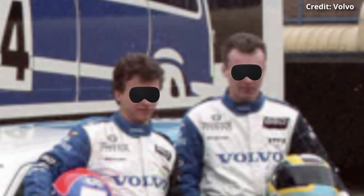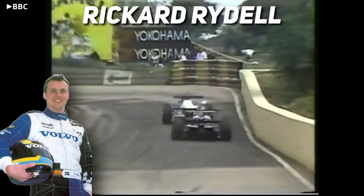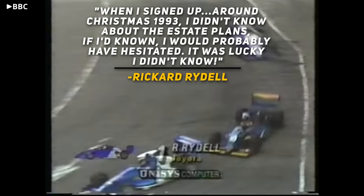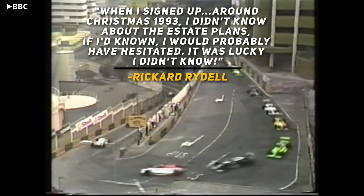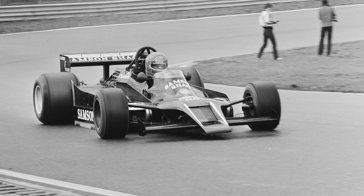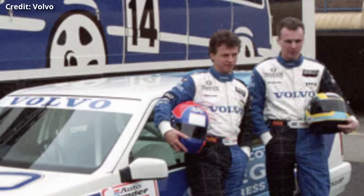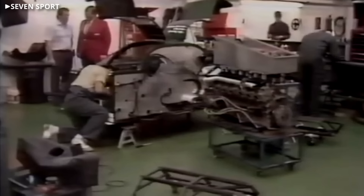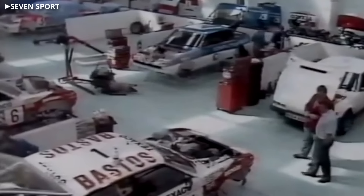But not just from competitors and the public — they even kept their own drivers in the dark. Take it from Richard Rydell, a 26-year-old karting and formula racing phenom who was hired to drive one of the two entries. 'When I signed up around Christmas 1993, I didn't know about the estate plans. If I'd known, I would probably have hesitated. It was lucky I didn't know,' he said. The other driver Volvo selected was Jan Lammers, whose vast experience in F1, Le Mans, and IndyCar made him a formidable opponent, even if he'd be stuck driving an estate. Their development was a job reserved for Tom Walkinshaw Racing, one of Volvo's main rivals in the 80s, now turned ally, who was hired to engineer and field the entries.